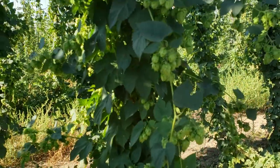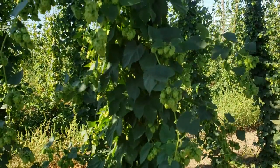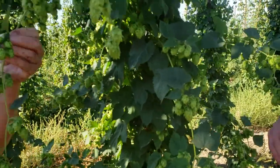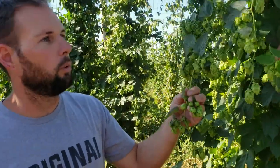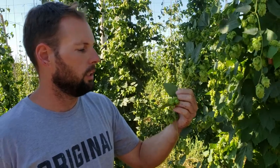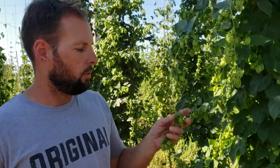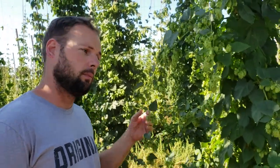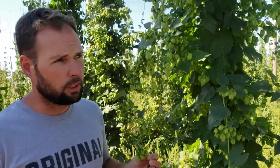We're about two weeks from harvest, so will these cones get a little bit bigger? These cones will grow bigger — their oil levels are still being produced. Once they get bigger we'll start testing. We already sent them off for testing and our levels are extremely promising.